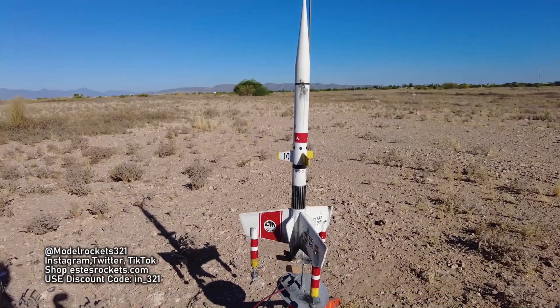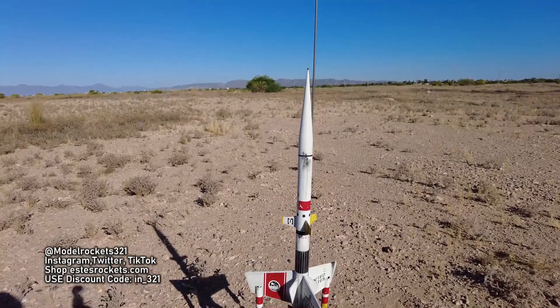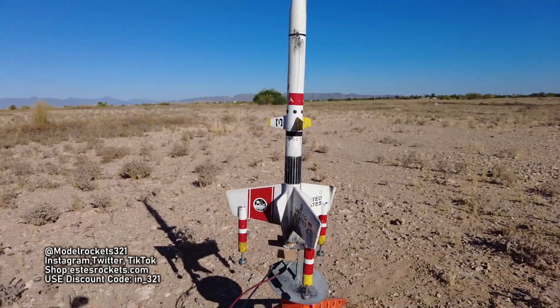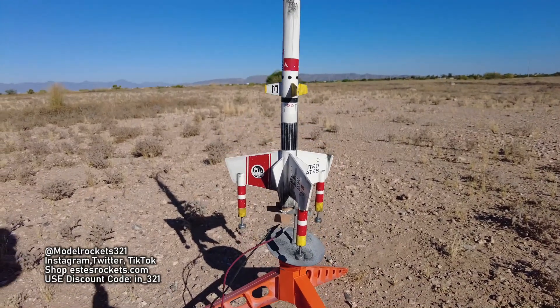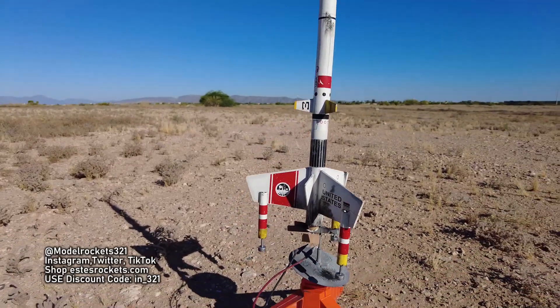Be sure to subscribe to the channel and check the links below. Use the Estes discount code if you need to buy rockets, engines, or anything else. We're gonna get some flights off. Also check the videos that'll be at the end of this video — keep on watching Model Rocks 321.